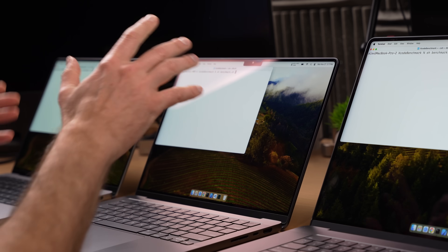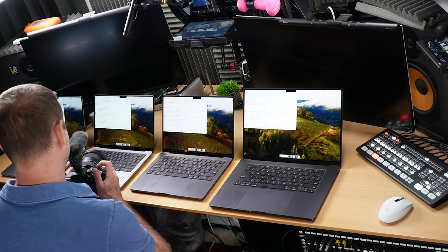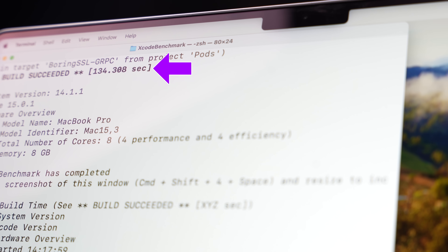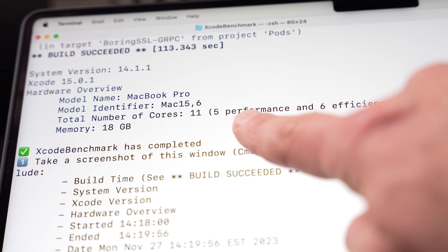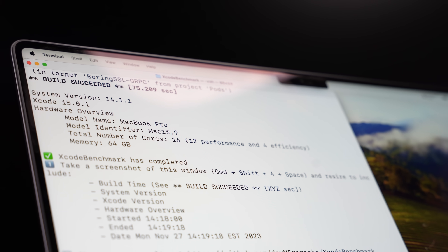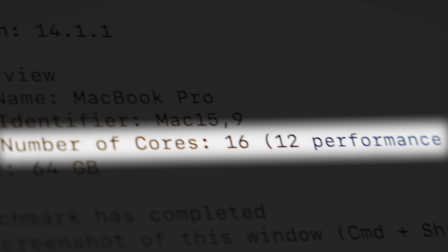We kick things off with the Xcode benchmark — a decently sized project with a lot of dependencies that takes a while to build. Results: the M3 MacBook Pro does pretty well at 134 seconds. The M3 Pro is faster at 113 seconds — that's the 11-core version with five performance cores, so the 6P-core version will do slightly better. Finally, the M3 Max comes in at 75 seconds, and I've seen it as low as 69 seconds. With 16 cores and 12 performance cores, that thing is a beast.